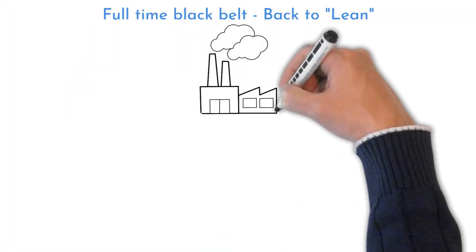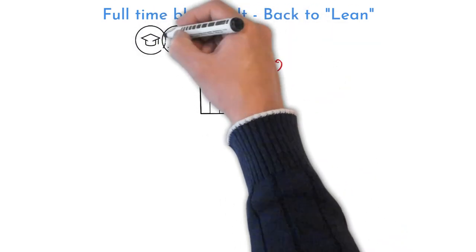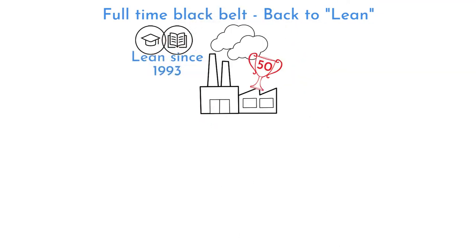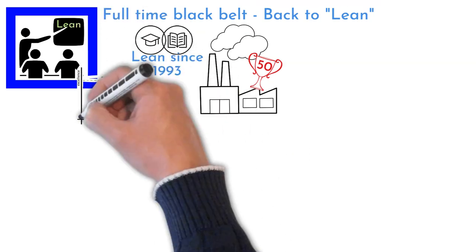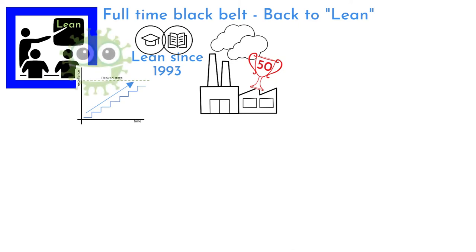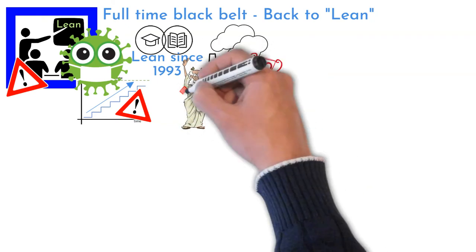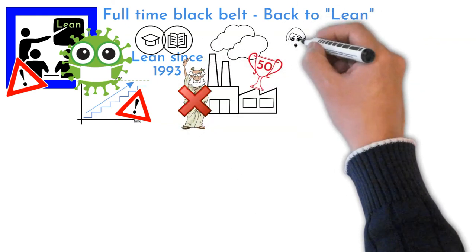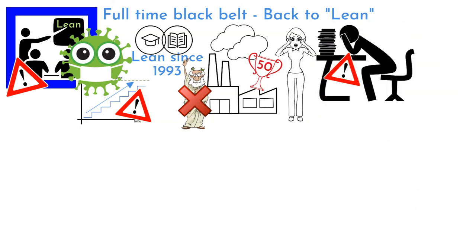Full-time Black Belt project: Back to Lean. The organization where the Six Sigma Black Belt works has been in business for 50 years. Lean culture was incorporated into the structure in the 1990s; people were trained in Lean Six Sigma regularly and multiple projects were led by different departments. However, there was a lockdown for almost two years during the COVID-19 pandemic. As a consequence, lean principles disappeared, continuous improvement thinking was almost gone, production became more chaotic, communication between departments became much more difficult, and struggling was present everywhere.